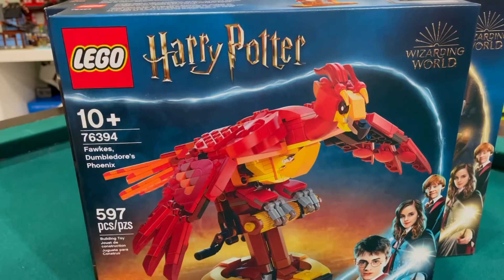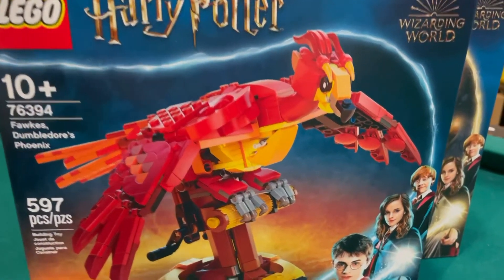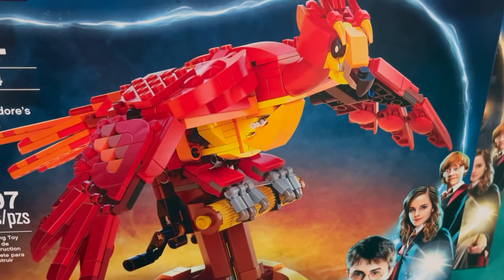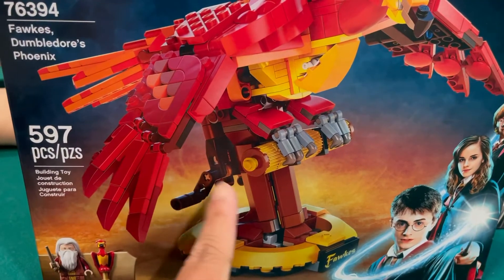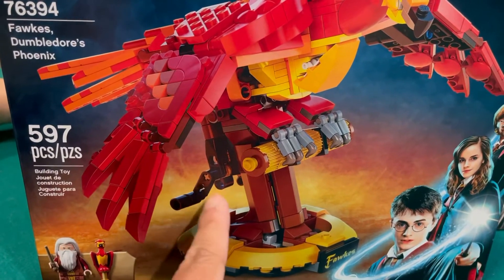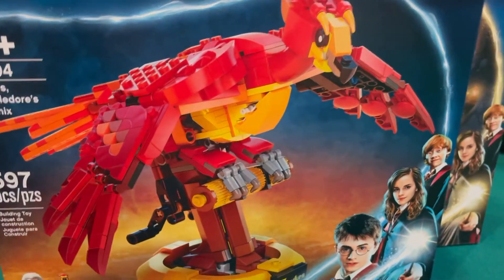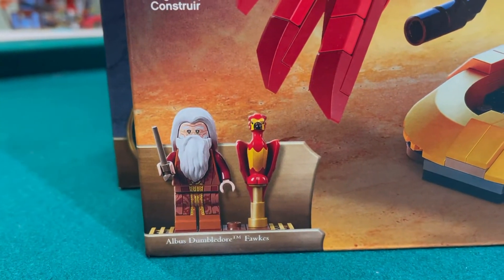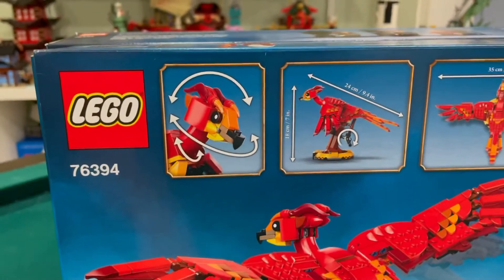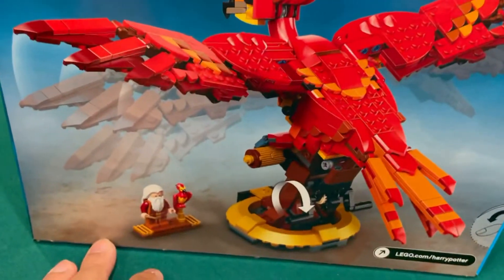Here is the second one. This is Dumbledore's Phoenix — Fawkes. So this is similar to Hedwig, where you have a Hedwig like this where you can turn a crank — the turning knob thingy — and then the wings will flap. You get a minifigure — you get Dumbledore. This is just like the owl. And when you turn it around, the head turns too. Here are the dimensions — it's pretty wide looking. That's nice.